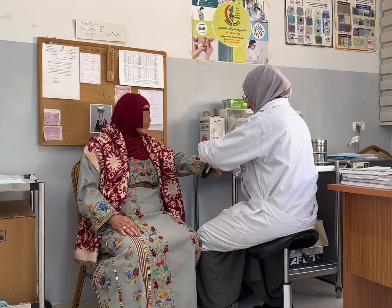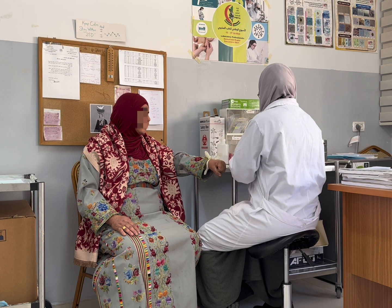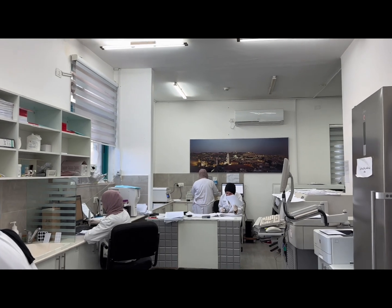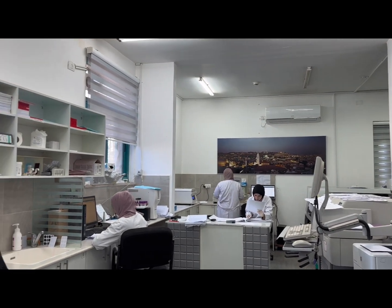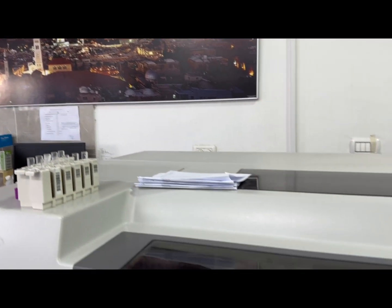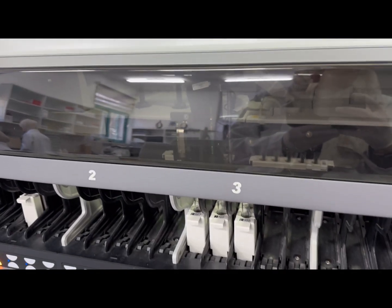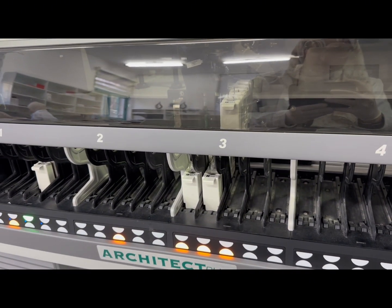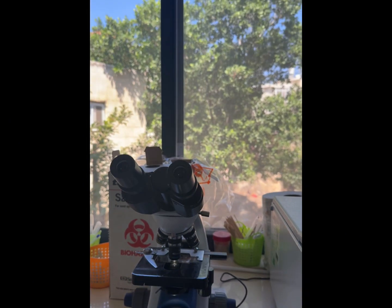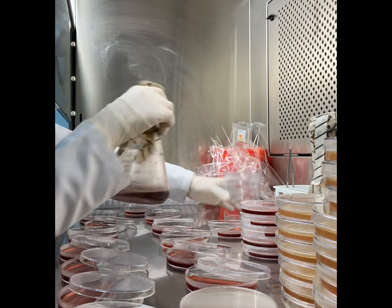The laboratory is not just about running tests. It's where systems are researched, innovations are tested and validated. It's the second home of scientists, where DNA is studied, vaccines are developed, living cells are analyzed, and research pushes science and technology forward.